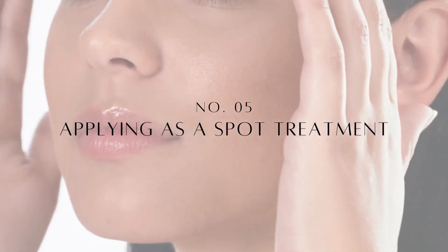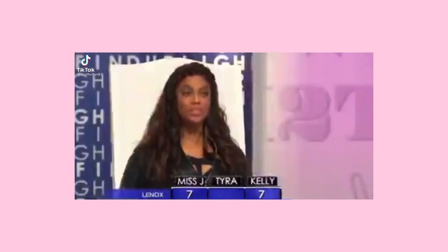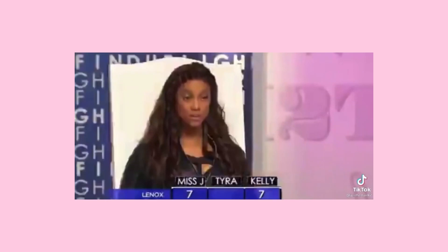Mistake number five is applying it as a spot treatment. Using retinol only when you get a breakout or just over a wrinkle is really ineffective. You have to use it all over for a period of time to see those intrinsic skin changes that give you the glow-up. Retinoids are designed to change your skin for the better — they prevent acne by preventing the formation of a clogged pore. Use it all over and give it time.